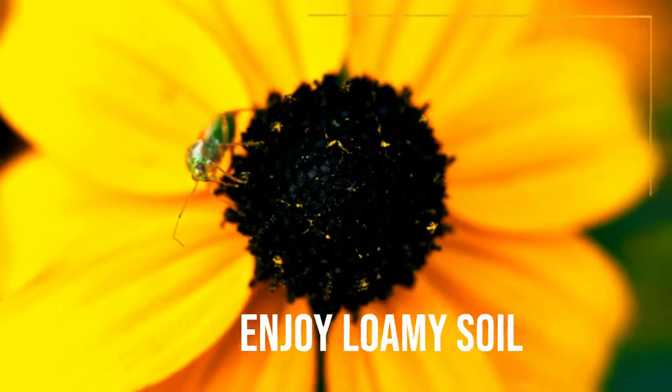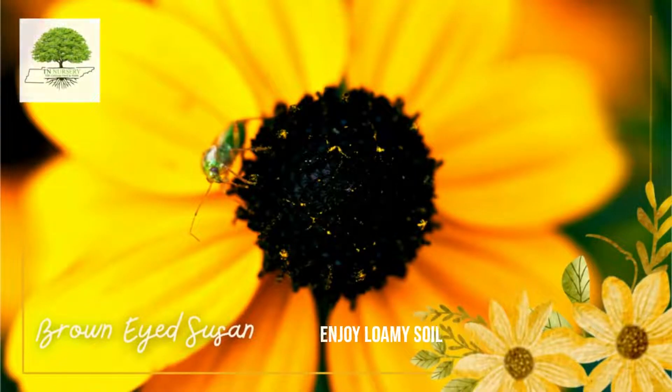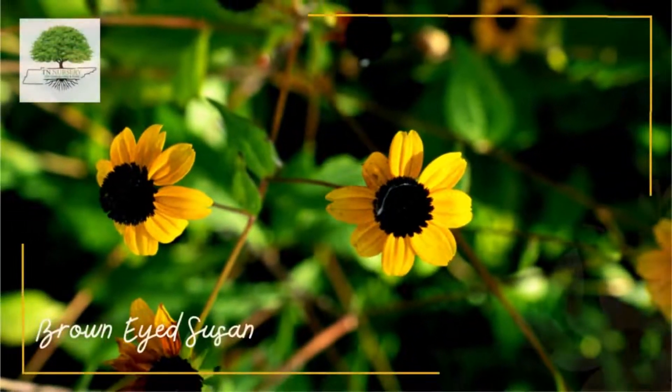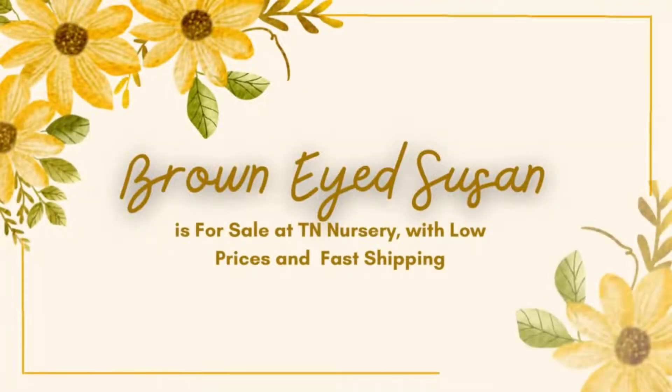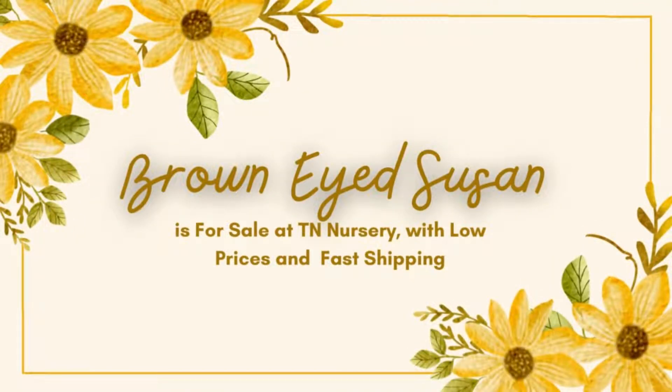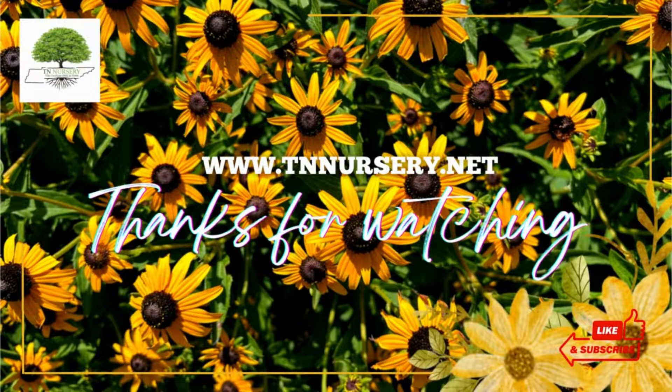These flowers enjoy loamy soil. They're not picky and will grow in various conditions, even in poor soil, making them an excellent choice for garden areas with clay or gravelly soil. Brown-Eyed Susan is for sale at TN Nursery, with low prices and fast shipping. Visit our website today. Thanks for watching.